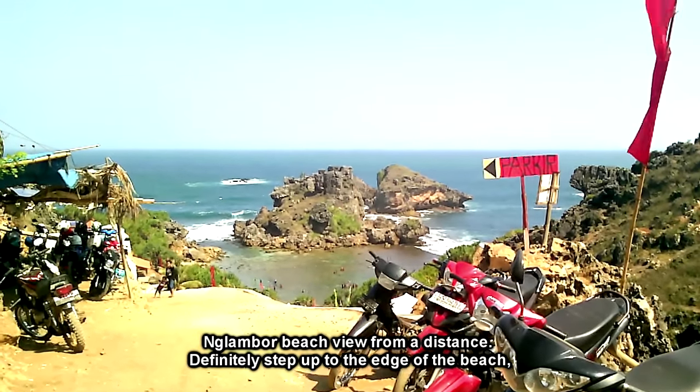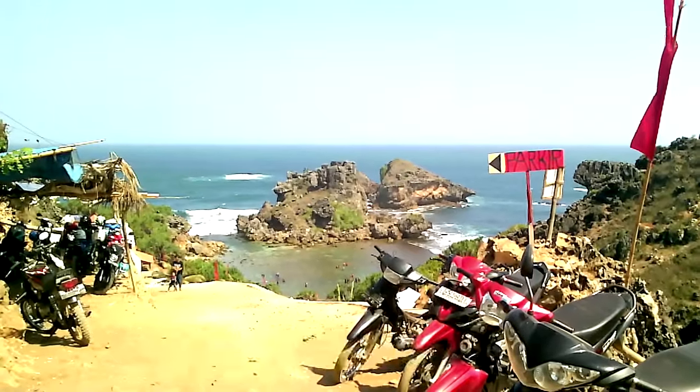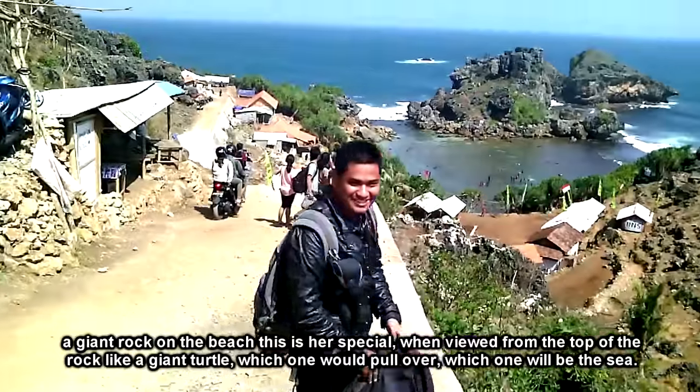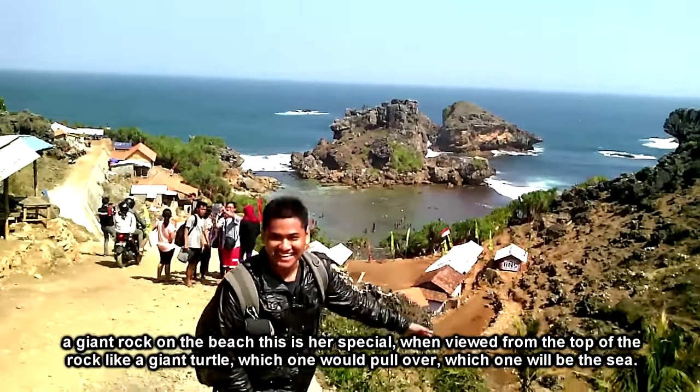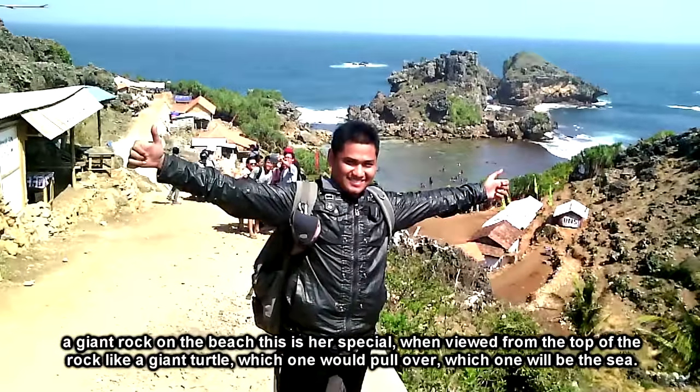Melihat Pantai Ngambor dari kejauhan, selangkah lagi pasti sampai ke tepi pantai. Batu raksasa yang ada di pantai inilah yang istimewa. Jika dilihat dari atas bebatuan tersebut, bagai kura-kura raksasa yang satu hendak menepi dan yang satunya hendak ke lautan.